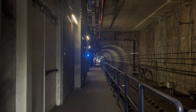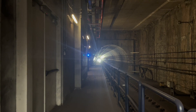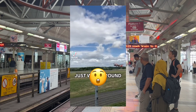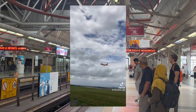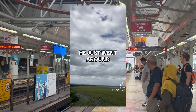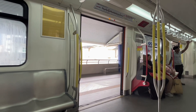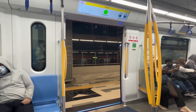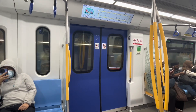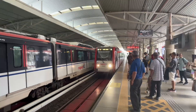Kuala Lumpur has a rather simple yet extensive transportation network. As a transportation enthusiast, I rode every line and I'm going to rate each line based on my experience riding them.